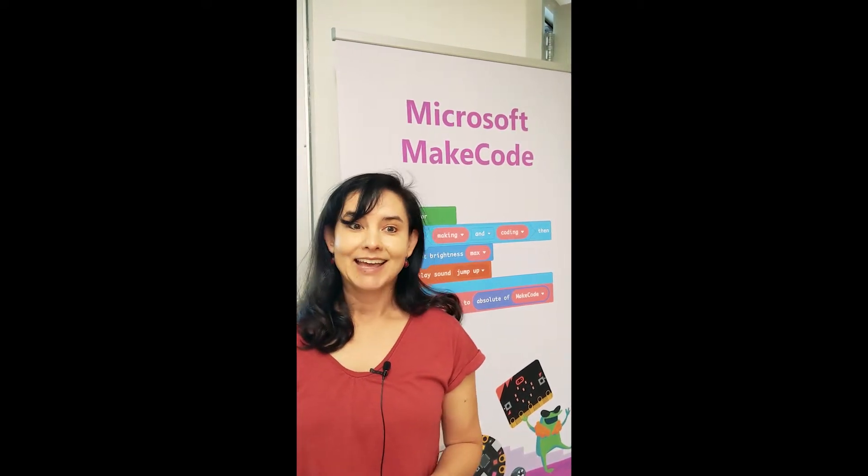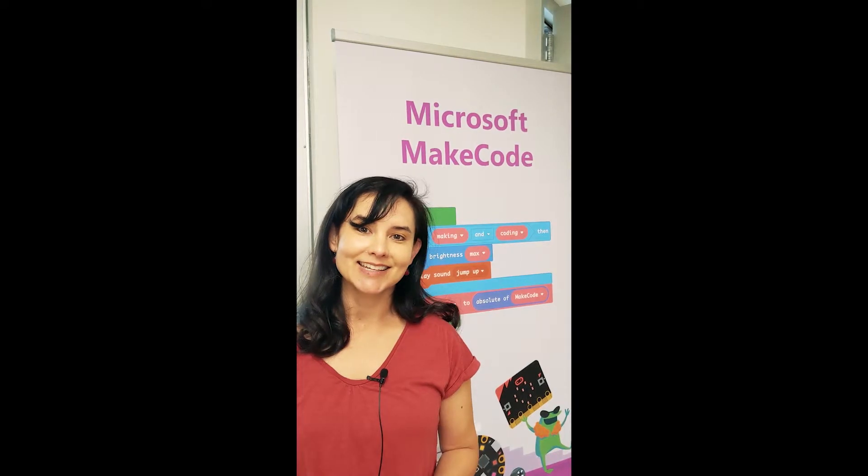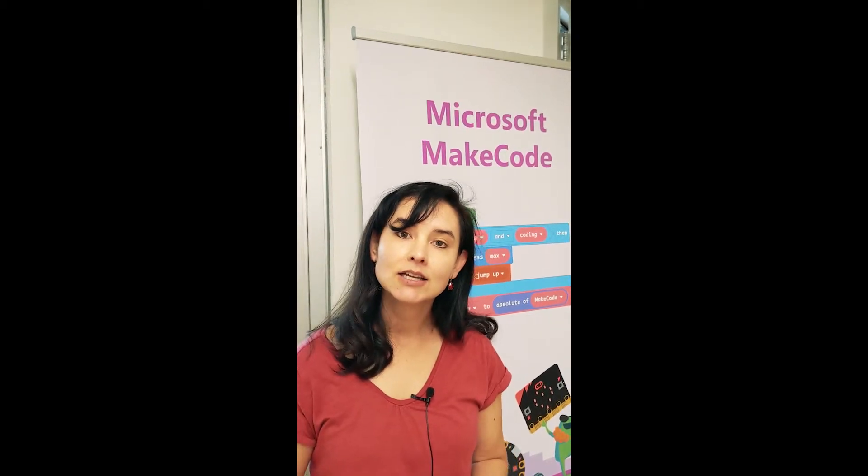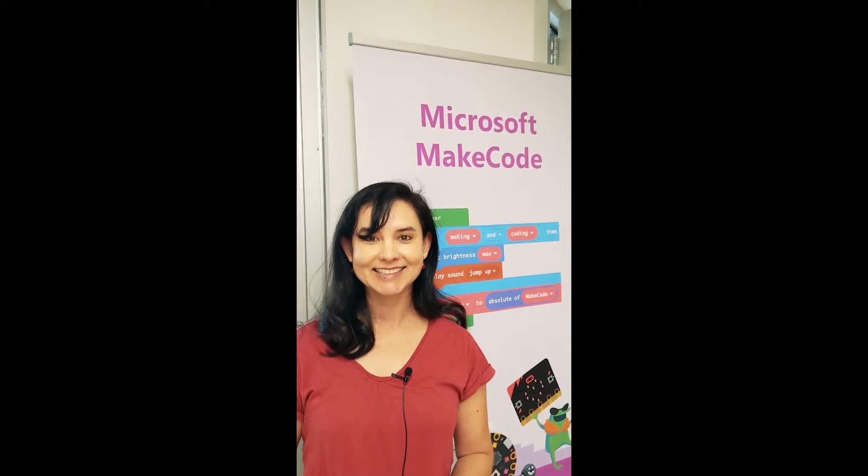So we had a lot of fun this week, and I think a lot of the educators walked away with some new tools that they can take into the classroom. Jacqueline, why don't you talk about some of the trends and opportunities in technology and programming — you talked about that on Monday.